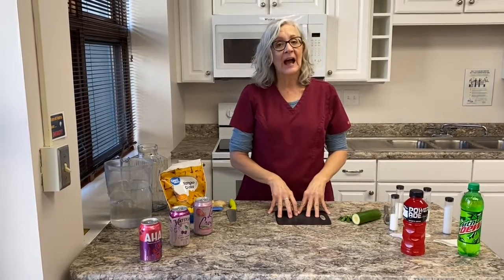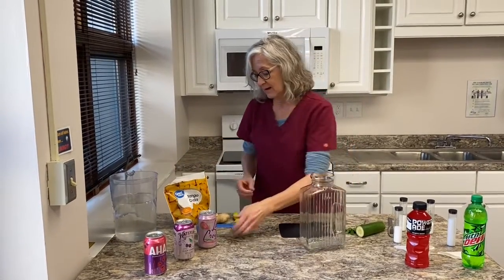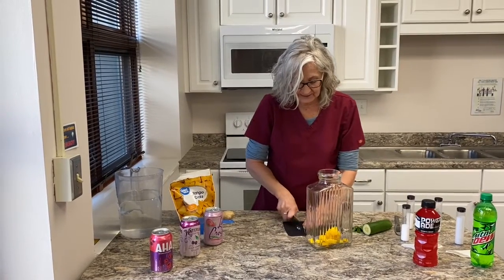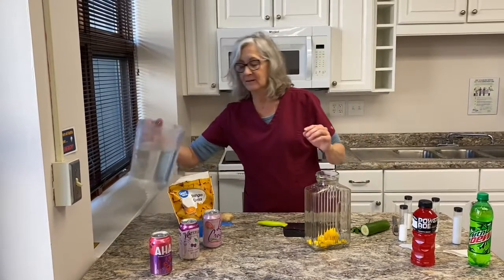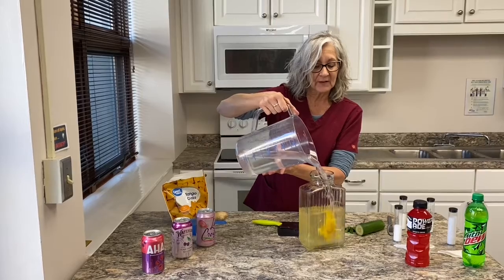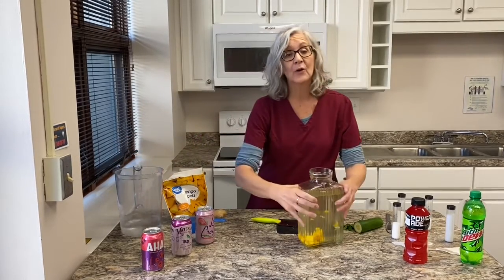Other options besides those include infused waters. One simple example: use half a cup of mango — you can buy this frozen at the grocery store — and take a piece of ginger root about the size of a nickel, chop it up, and put it in the container. Pour water in there, maybe not quite a gallon. Let this sit overnight in the refrigerator, and by tomorrow morning you'll have a really nice flavored water with no calories and no added sugars.